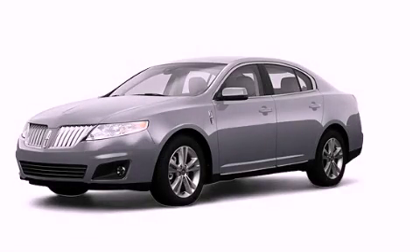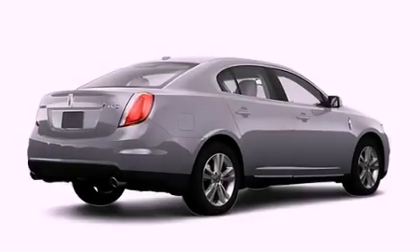This is a 2009 Lincoln MKS, a drive-in shape that provides endless luxury.